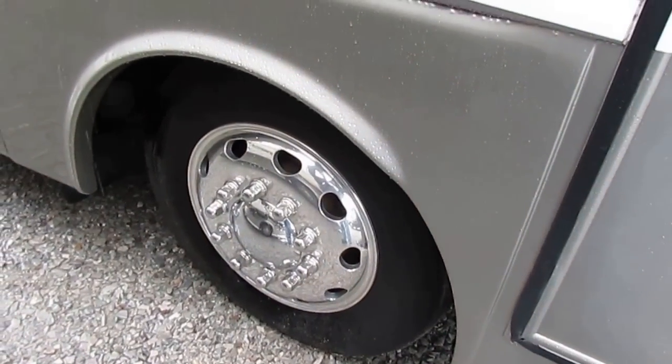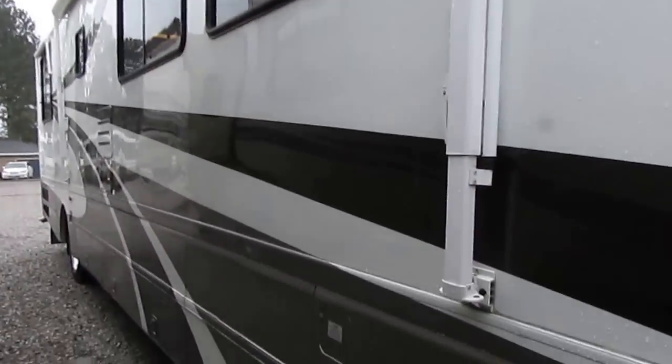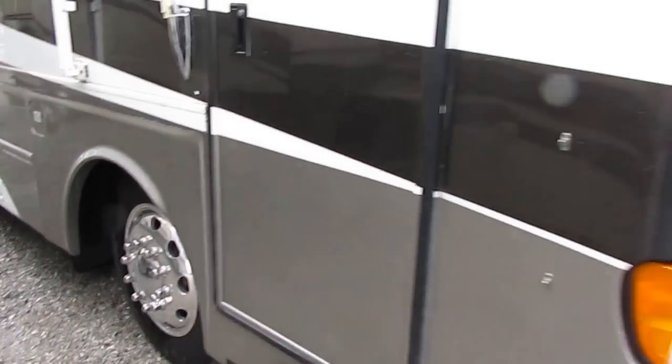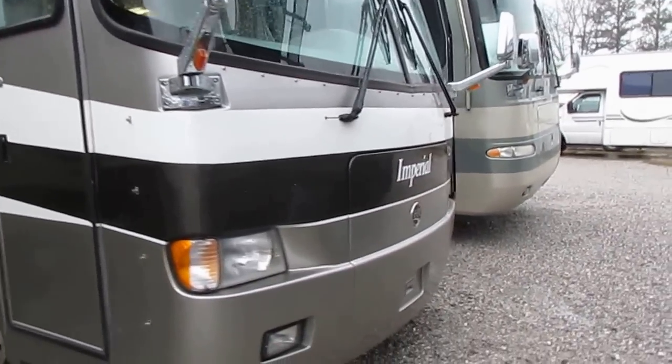That's why this '99 model looks better than most 2009 models because of the way it's built. Tires look great. Notice it's got the Alcoa wheels instead of wheel covers. It's got the optional window awnings, full heated basement, slide-out storage trays, track vision satellite. This thing has got just about everything you can put on one.